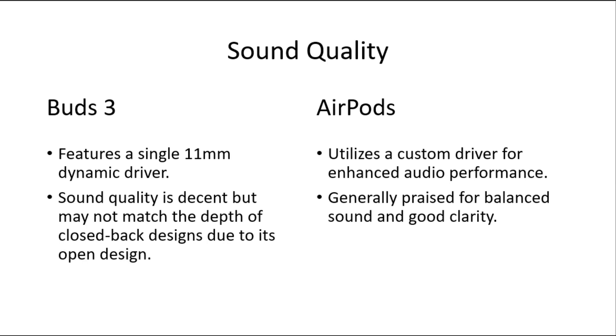For sound quality, Samsung Galaxy Buds 3 features a single 11mm dynamic driver. Sound quality is decent but may not match the depth of a closed-back design due to its open design. Apple AirPods utilize a custom driver for enhanced audio performance.